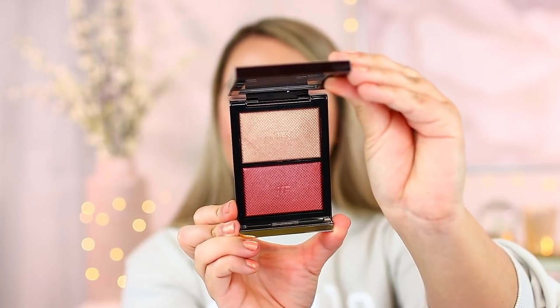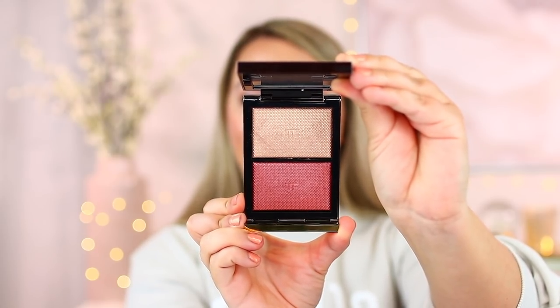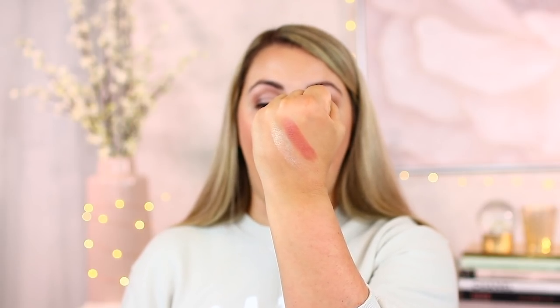My next favorite Tom Ford item is his Skin Illuminating Duos — this one is in Incandescent. I love this because I use it as a highlight and blush pairing, or as a blush topper. I don't use this as a standalone highlight because it's a little too dark for me for that purpose. I love the gorgeous textured embossment in the powder and they're very creamy and lightweight when you swatch them. The shades are super beautiful for spring and summer. I wear this all year round and it's lasted me so long.